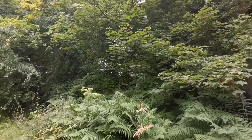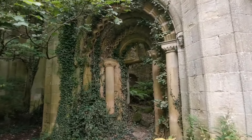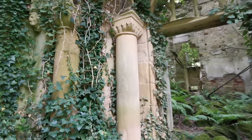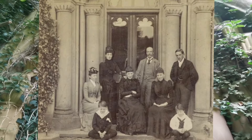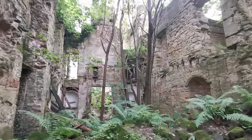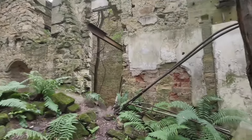Just look at those windows and the architecture of this house — very, very wealthy people to be living in a place like this. Oh, just look at that doorway, the work that has gone into this place. Now, I believe there's a very, very grand staircase in this old mansion, so hopefully we'll be able to find that and show you.